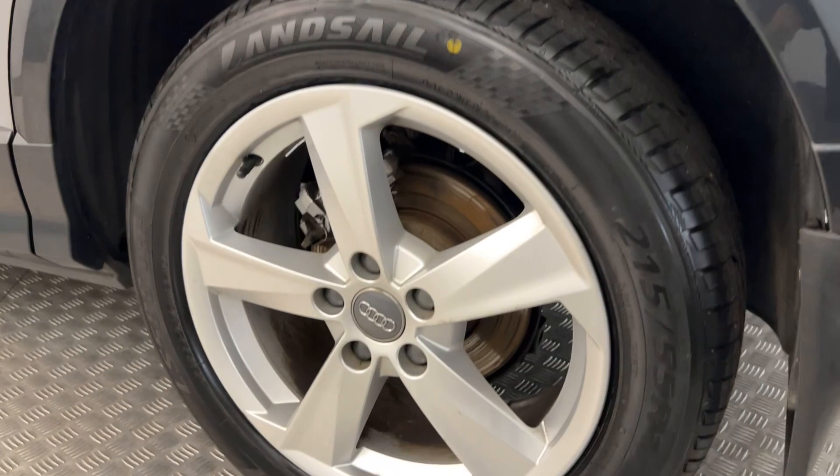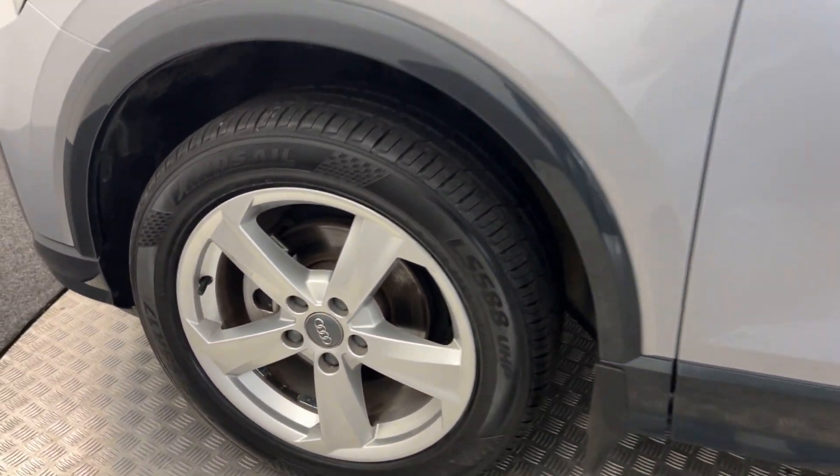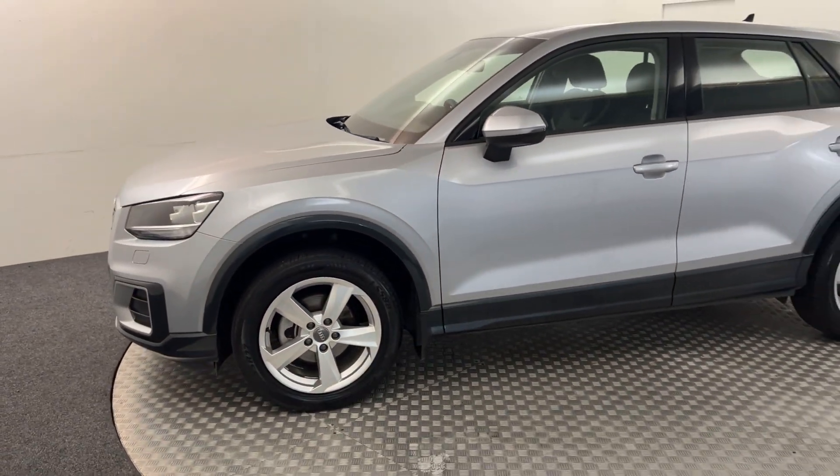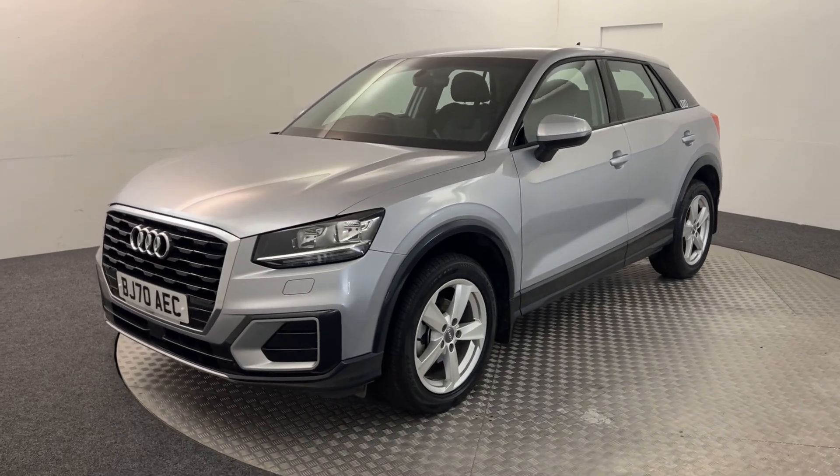Same again, nice clean wheels there. There are no major scratches, scrapes, or dents in the paintwork. Here's your final wheel, and there we have it. I'll quickly jump inside and show you what we have in there.